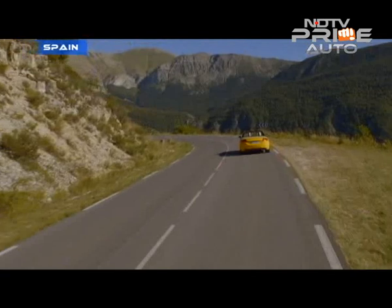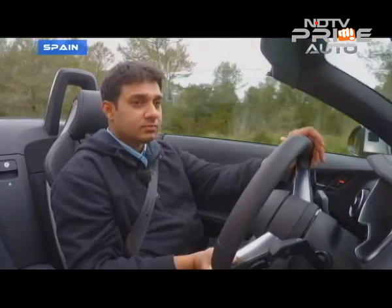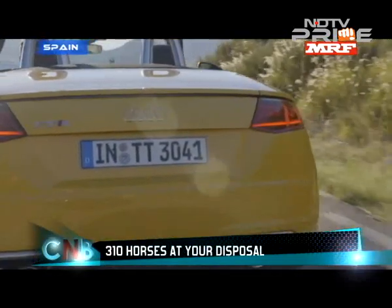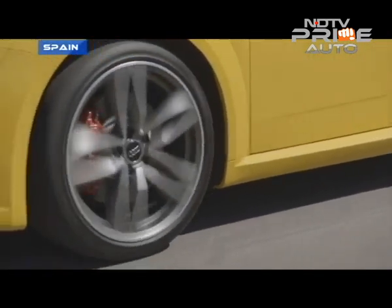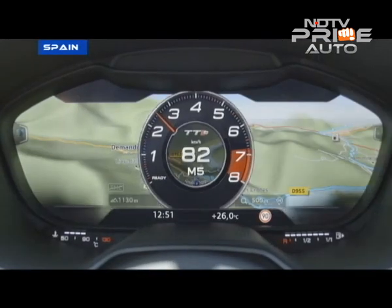The coupe is mechanically similar and driving dynamics are not too different either, so we have a good sense of the car now. The new Audi TTS in both body styles will compete with the likes of the Porsche Boxster and Cayman, and this third-generation TT is certainly the closest Audi has come to really offering a solid challenge to those cars.